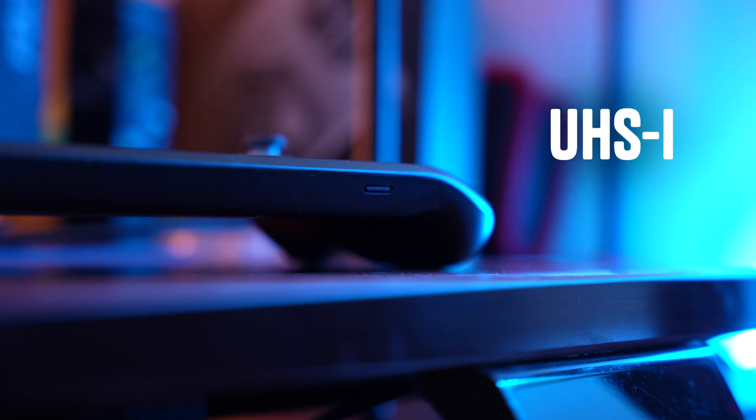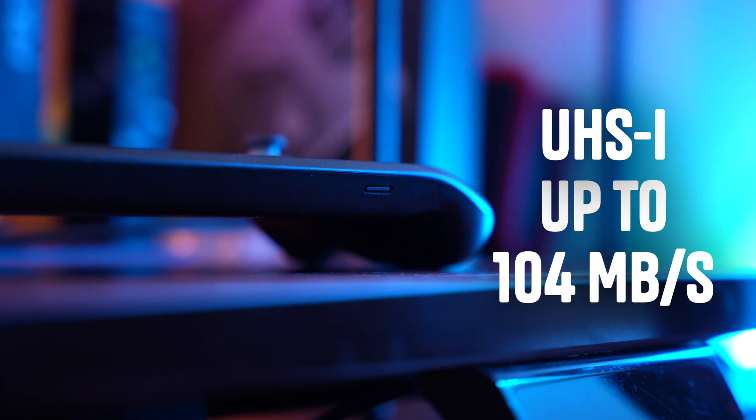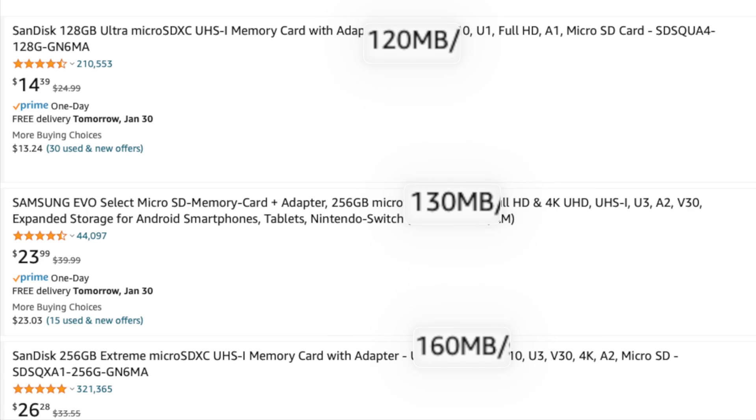Let's first take a look at the hardware — the Steam Deck and the fastest card it can support. The Steam Deck has a UHS-1 micro SD card reader, so theoretically the highest speed it can support is 104 megabytes per second for reads and writes. Taking a quick look on Amazon, the majority of cards found are listed at that speed or more.